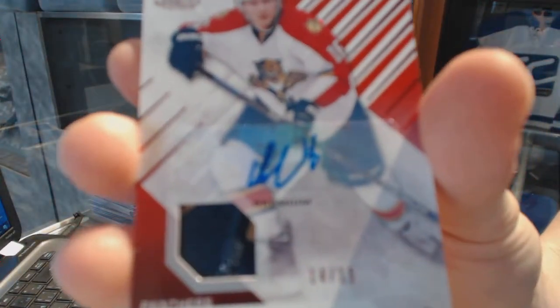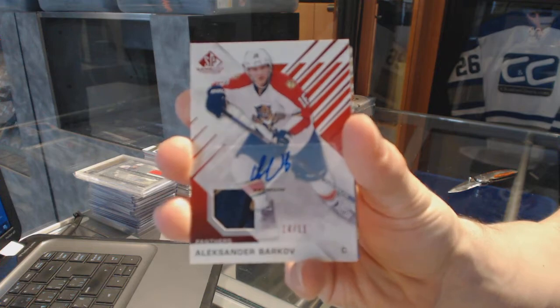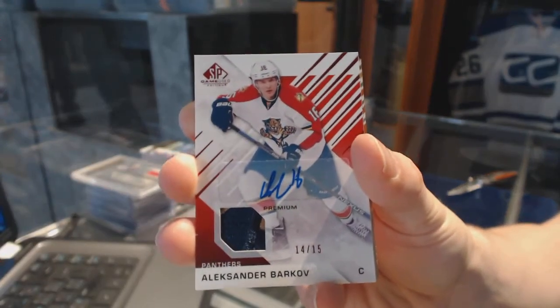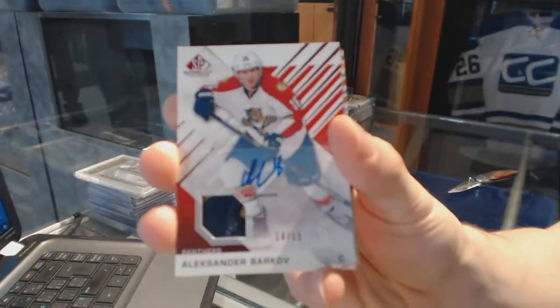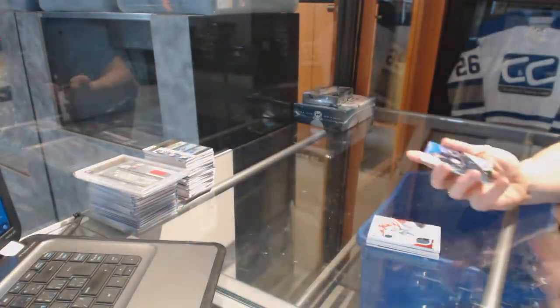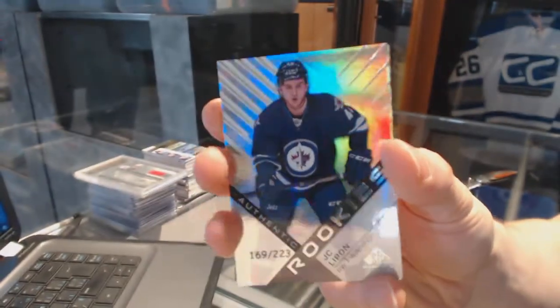Numbered 14-15 for the Florida Panthers, Jonathan Alexander Barkov. And we've got a rookie Rainbow, number 223 for the Winnipeg Jets, J.C. Lippon.